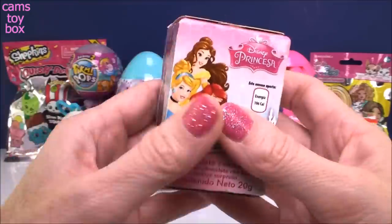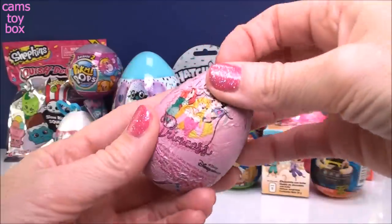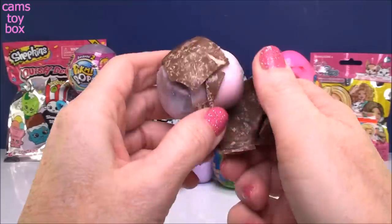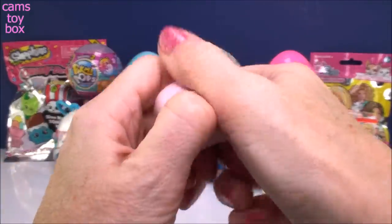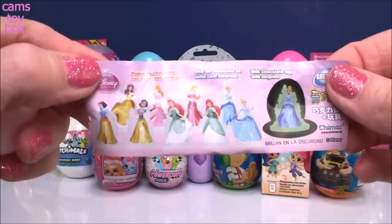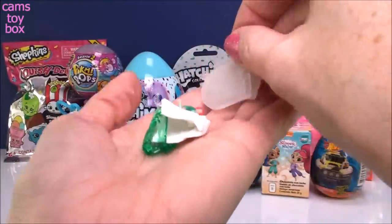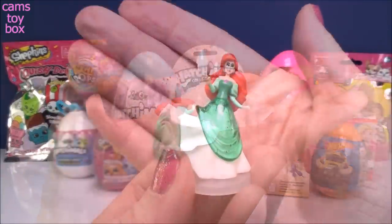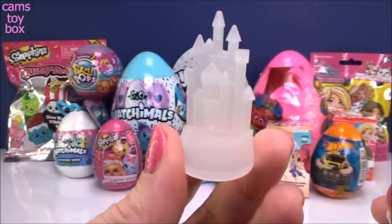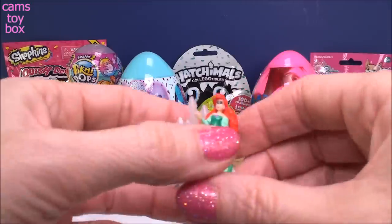Our first one comes from Disney Princesses and this is a chocolate surprise egg. Lots of milk chocolate and inside is the flyer - looks like lots of different princesses to collect. We have Arielle, and she's all dressed up beautiful in her ball gown. She comes on a really pretty crystal castle display stand. That is really really nice.